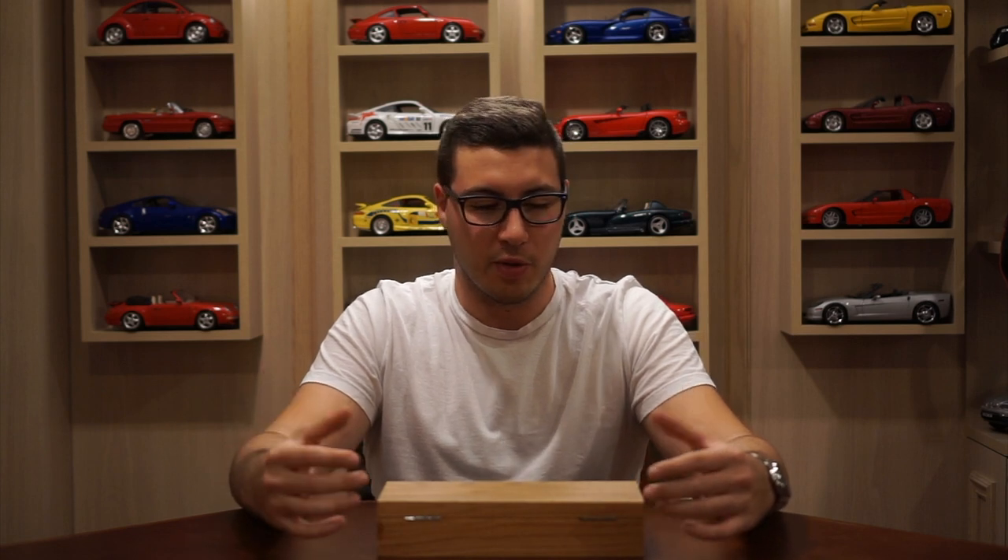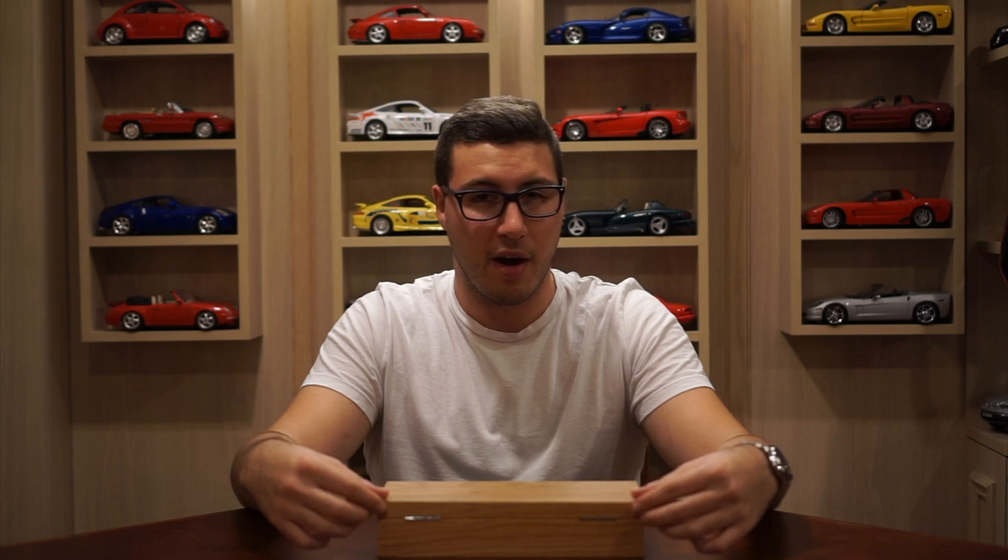Hey everyone, Anthony here from TimeLapse. Today we got something a little bit different for you guys. We just finished recording the podcast a little bit earlier today and we thought we'd try our hand at some video content while we were still on a little bit of a roll. Something really simple to put together today — I have a little unboxing of the Ming 1701.